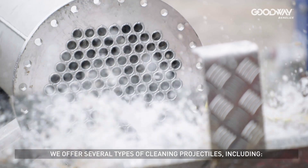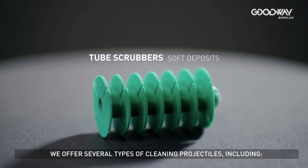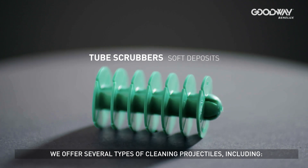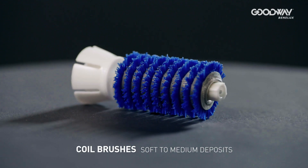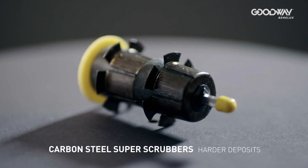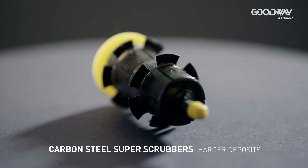We offer several types of cleaning projectiles, including tube scrubbers for soft deposits, coil brushes for soft to medium deposits, and carbon steel super scrubbers for harder deposits.